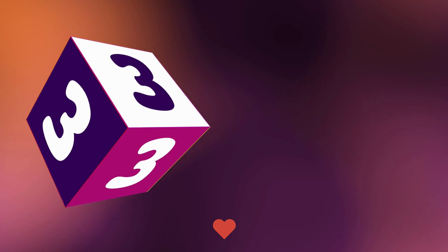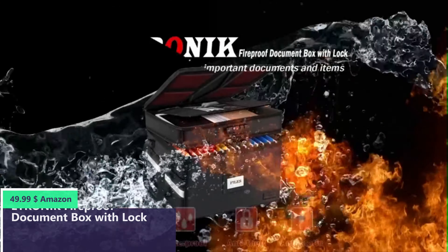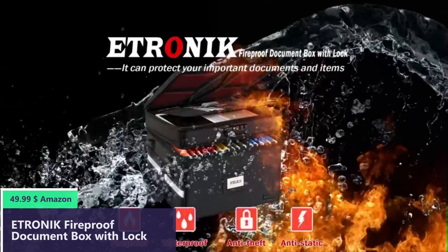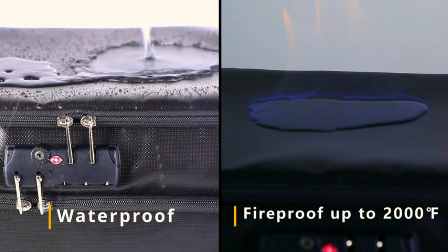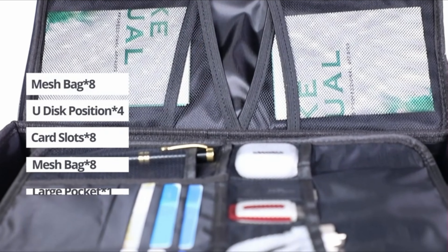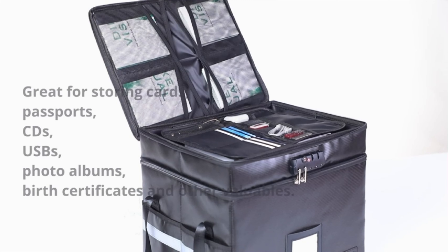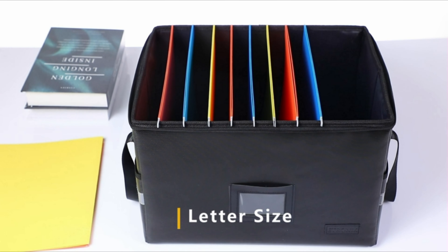Number 3. Compared to other file cabinets which do not have a separate locking compartment on top, this two-layer file box can lock documents and items in separate compartments for security. A high quality password lock provides maximum security for your valuables such as contracts, cards, certificates, conference materials, passports, etc. The package includes an instruction manual for the combination lock.